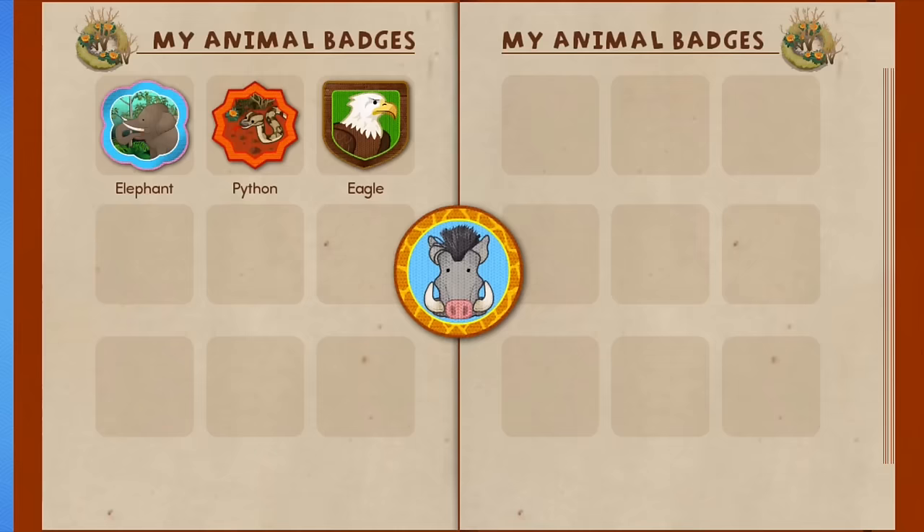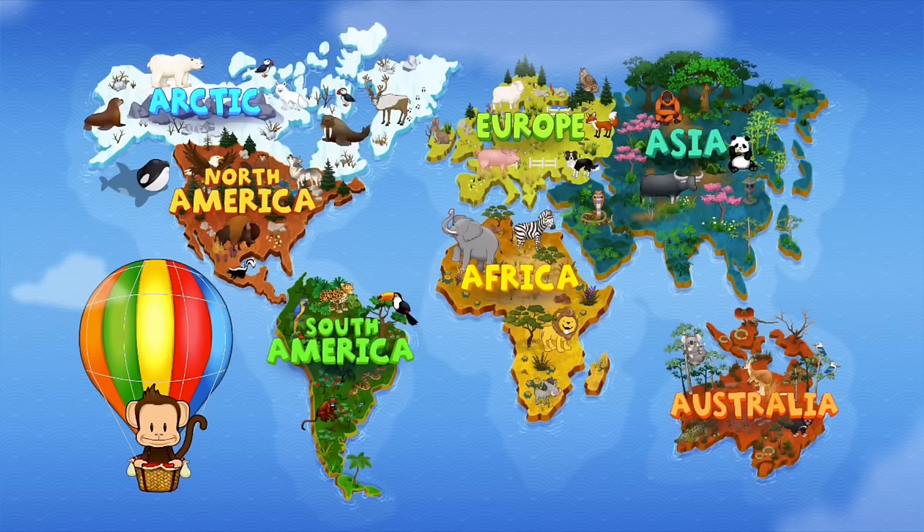You earned a badge! Warthog! Tap Milo to go back to the world map. Where should Milo go next?